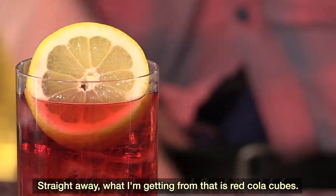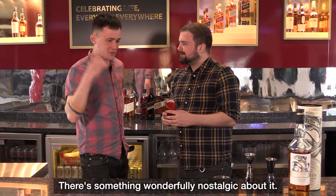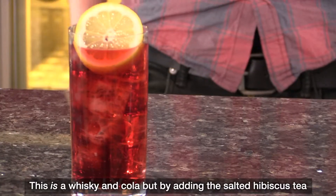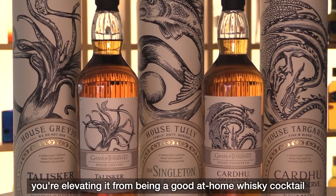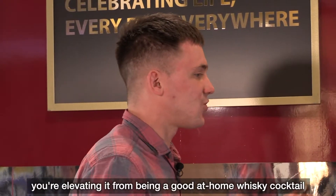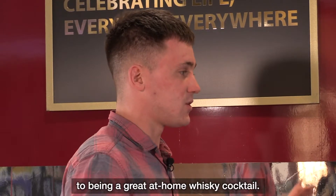Definitely straight away what I'm getting from that is red cola cubes. There's something wonderfully nostalgic about it. This is a whiskey and cola, but by adding the salted hibiscus tea that perfectly complements the fruity notes, you're elevating it from being a good at-home whiskey cocktail to a great at-home whiskey cocktail.